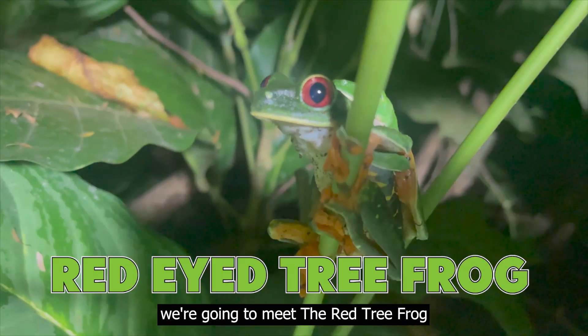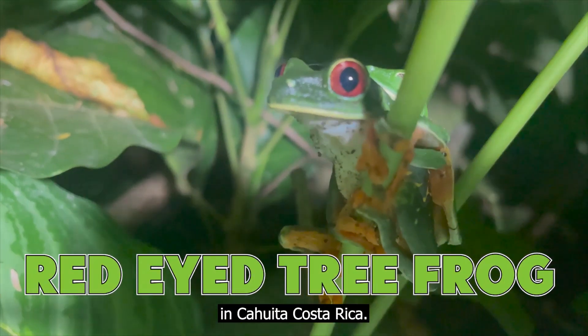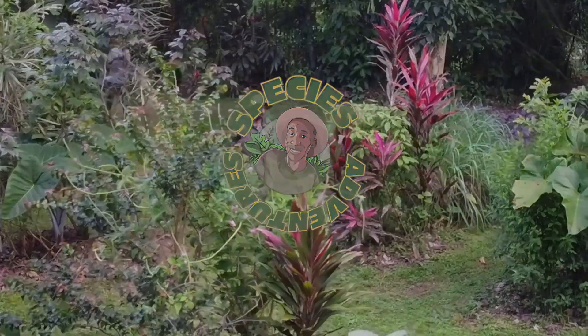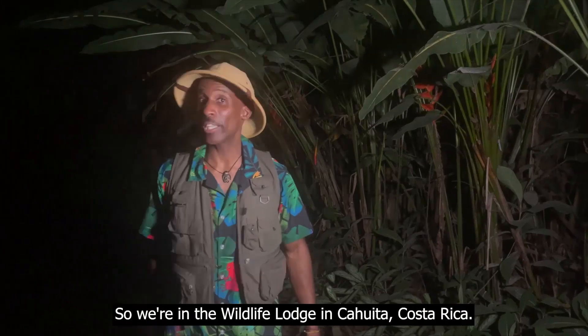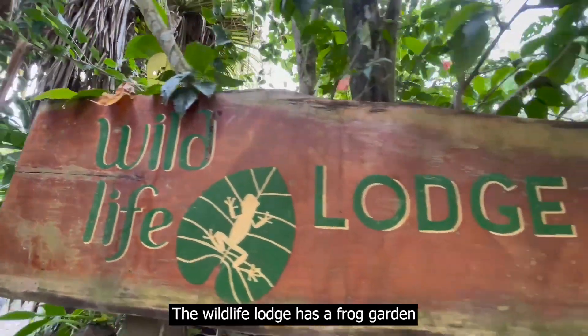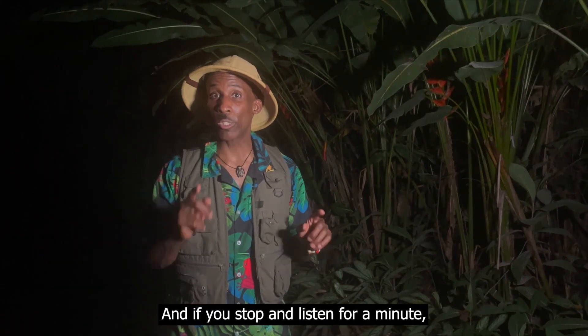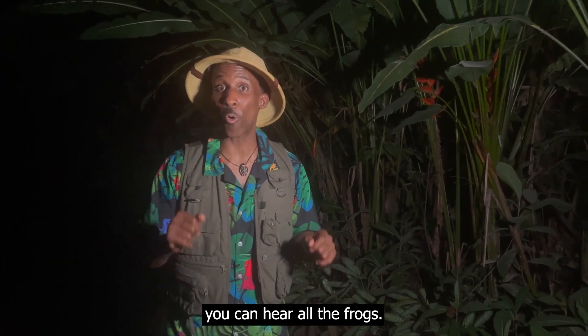In today's episode we're going to meet the red-eyed tree frog that lives in a frog garden in Cahuita, Costa Rica. We're in the Wildlife Lodge in Cahuita, Costa Rica. The Wildlife Lodge has a frog garden that we're in right now, and if you stop and listen for a minute, you can hear all the frogs.